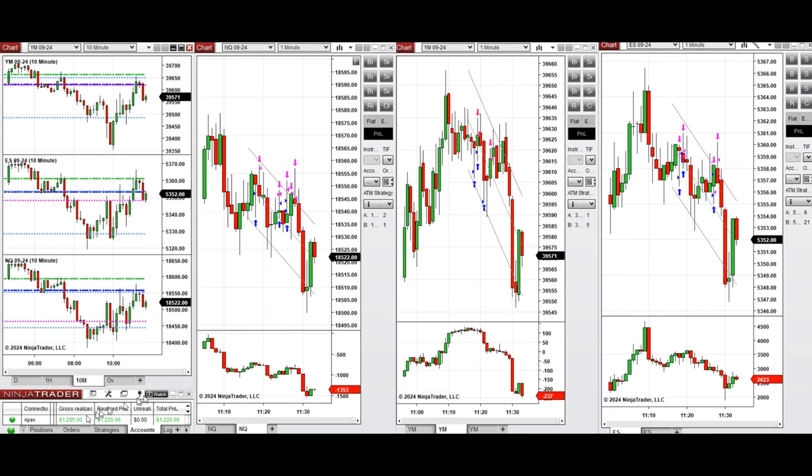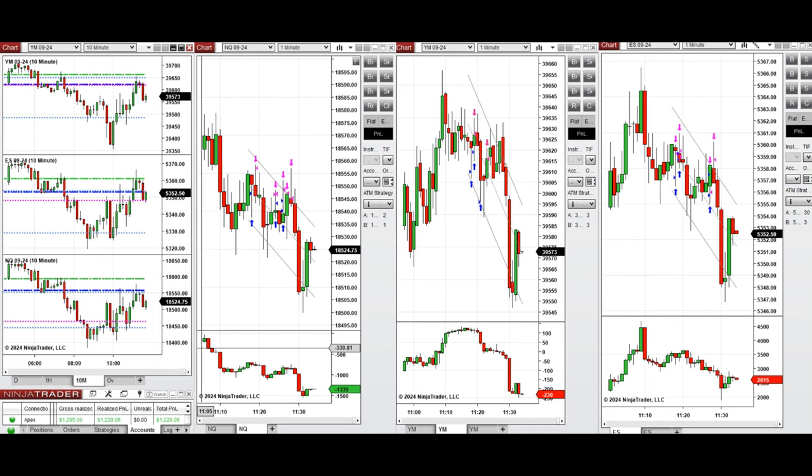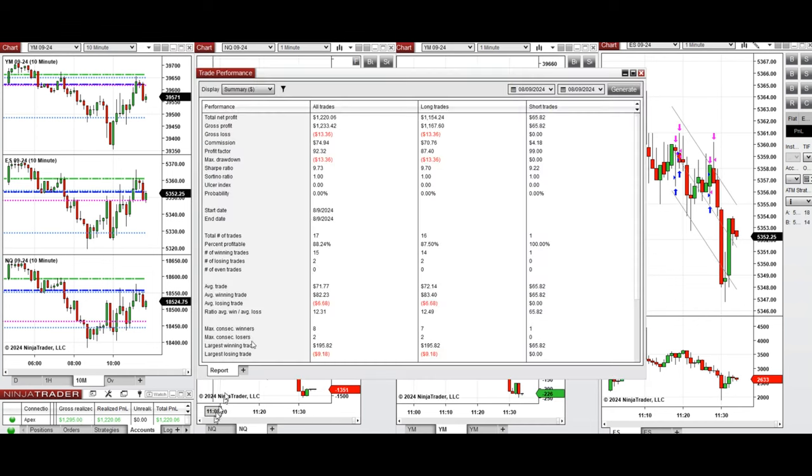All the signals were copied by copy trader to multiple Apex Trader Funding accounts. The performance of one of these accounts shows it was positive with a profit factor of 92, coming from an 88% win rate — 87% from long positions and 100% from one sell-short position. The average win-to-loss ratio was 1:2, the largest winning trade was $195, and the largest losing trade was $9.